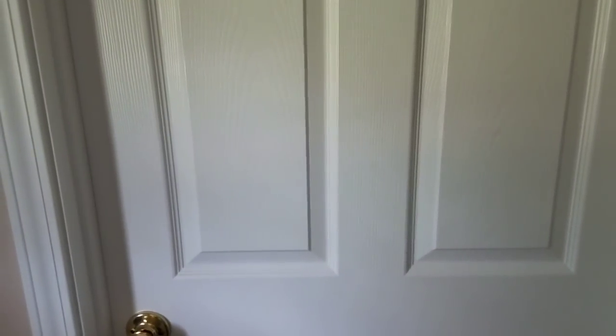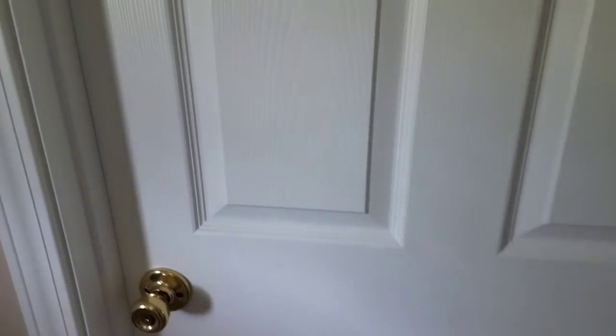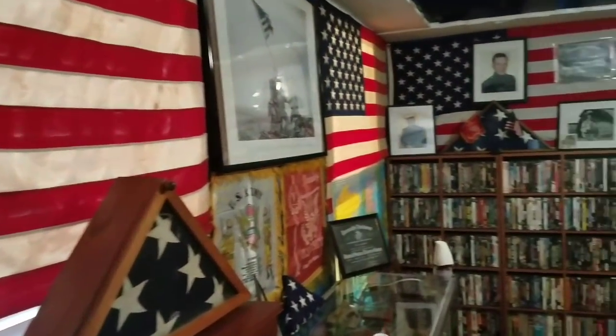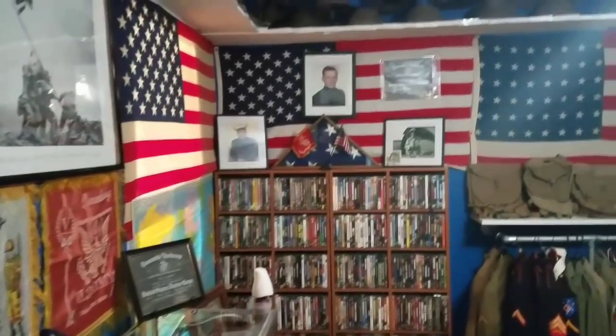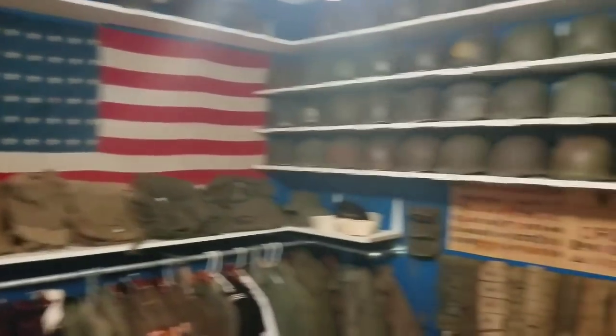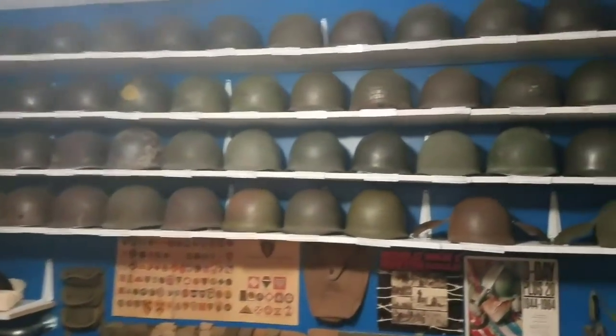Just on the other side of this door is my man cave. Really excited to show you what's behind this door, so let's go. I've been working on this about four or five weeks, and it's mostly done, but here it is. I know a lot of you have been waiting to see this, and I appreciate your patience.